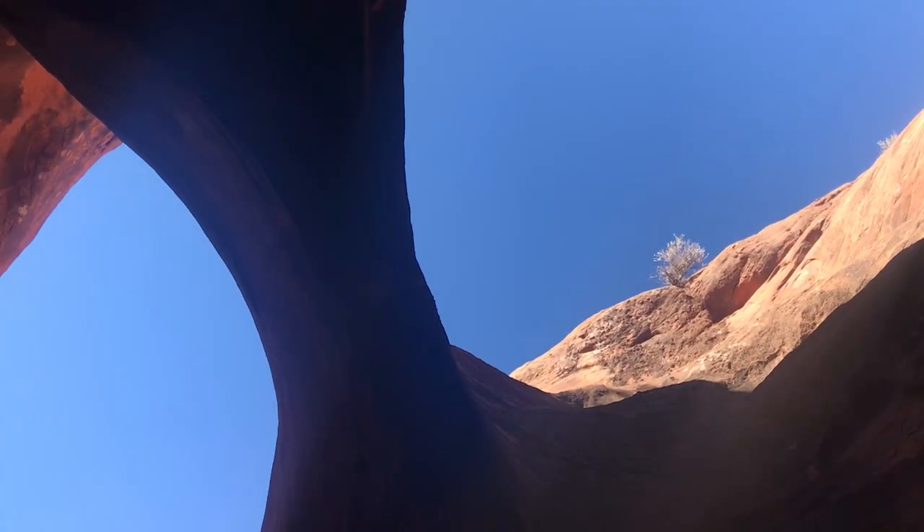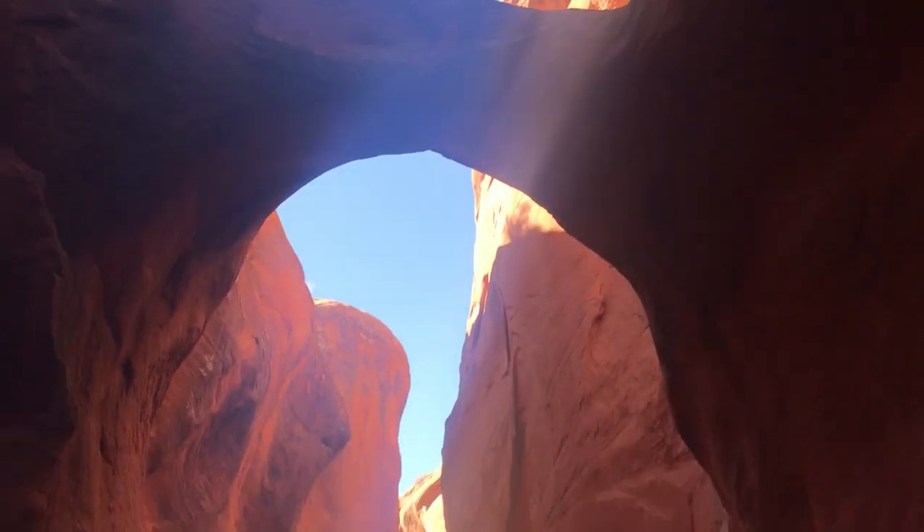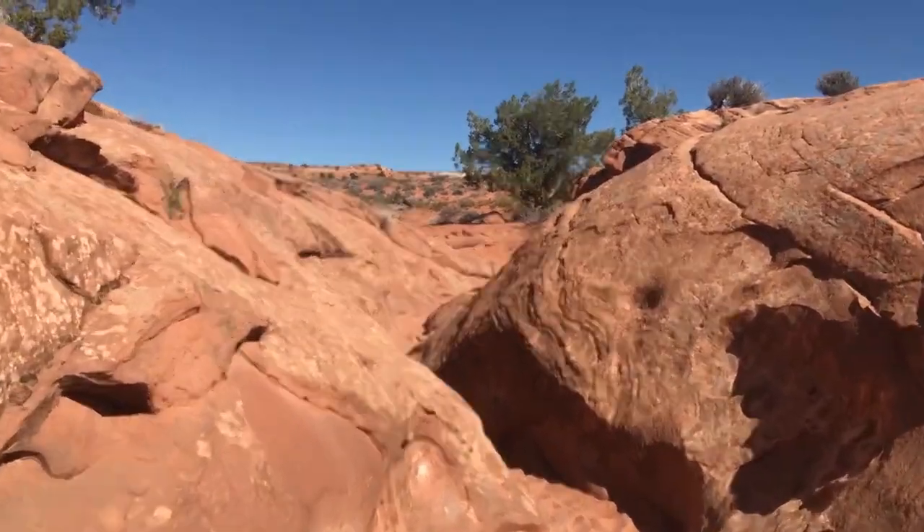It's absolutely crazy in here — all these bridges above you, really orange colorful walls, so fun. Just coming out of the first slot now. Didn't see any shots I was dying to take in there, so heading over to the second canyon to see if I can find anything good.